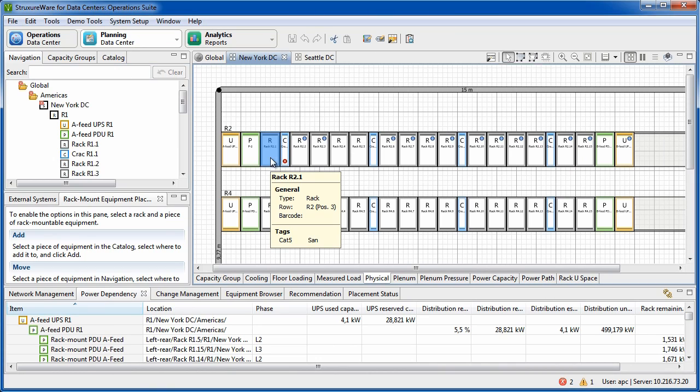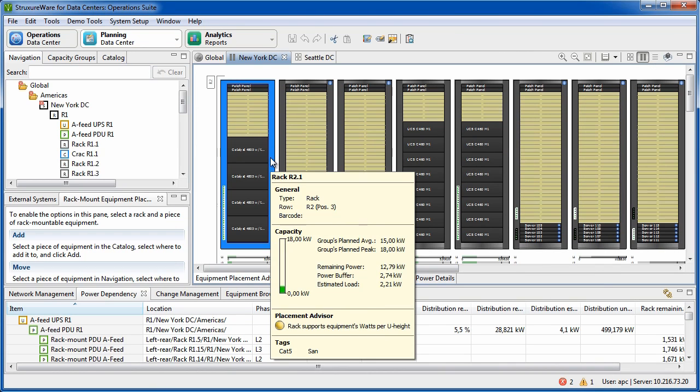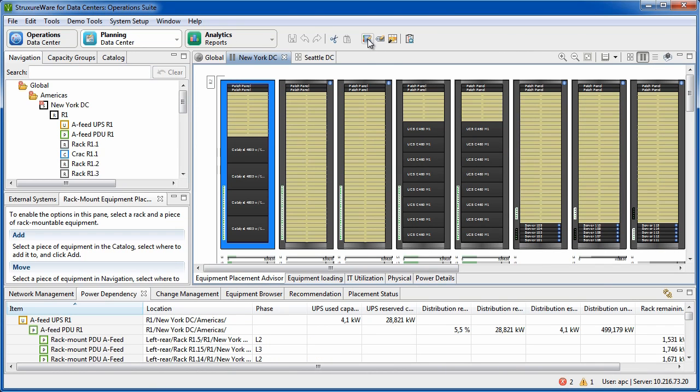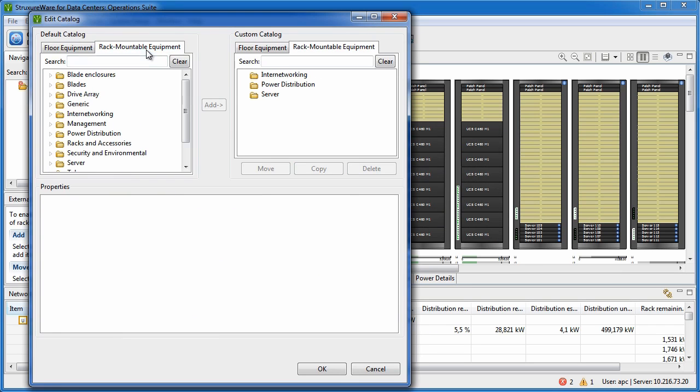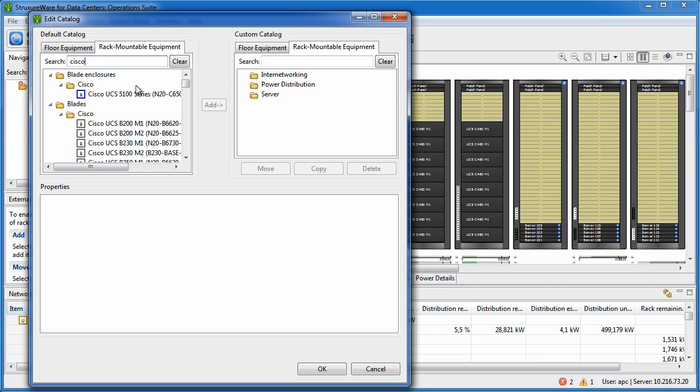Let's look at how we find the optimal location for a new piece of equipment — a Cisco UCS blade enclosure, for example. We open the product catalog and search for the Cisco equipment, so we just type in 'Cisco.' We find the right blade enclosure and add it to our custom catalog.